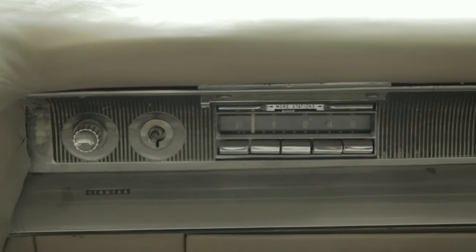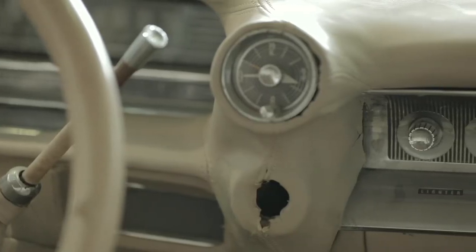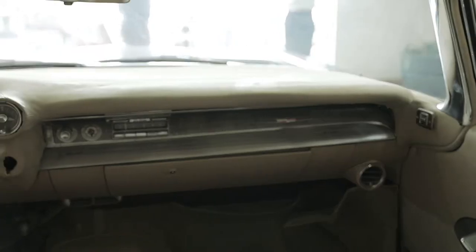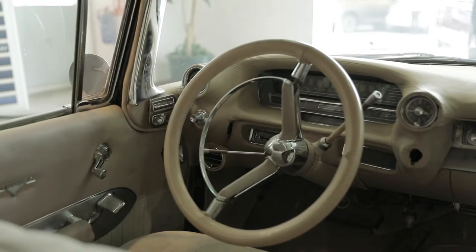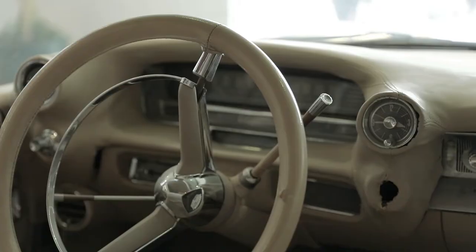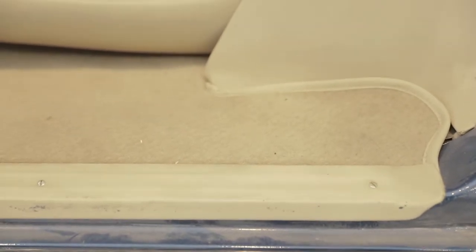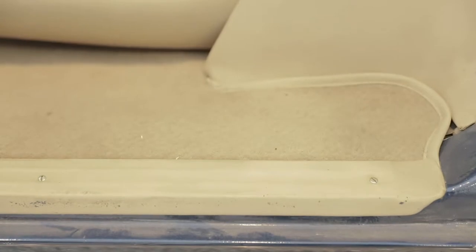We have here the original AM-FM radio, original cigarette lighters, missing knobs, and air-conditioning controls. We also have the original steering wheel. The horn ring is broken and the steering wheel cover is peeled. Floor side step covers are loose and need to be restored and attached.